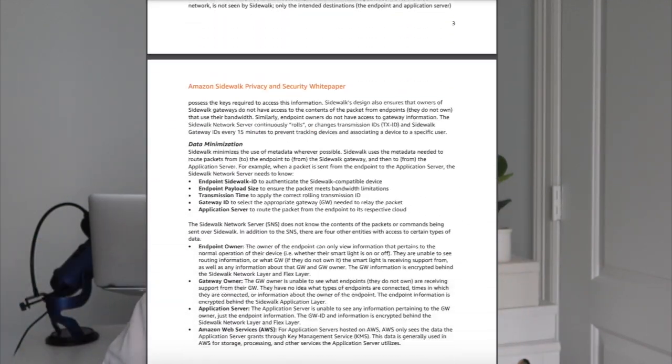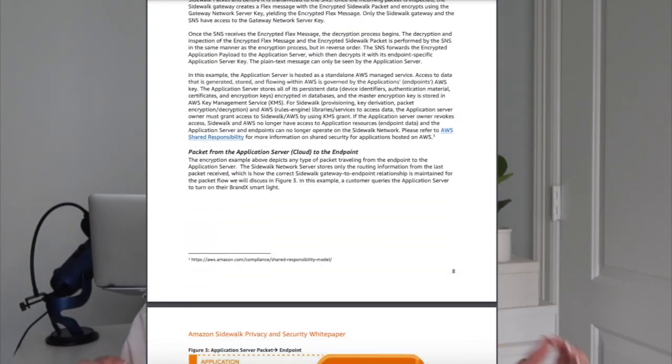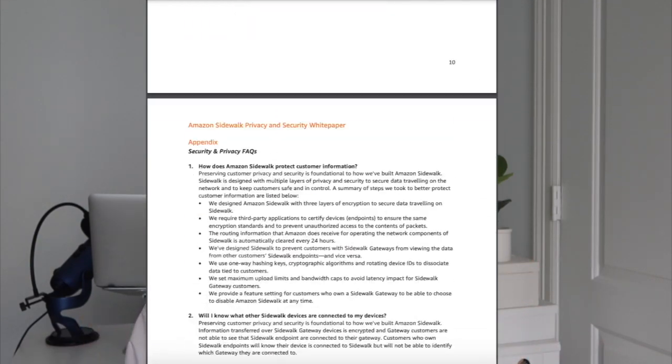Amazon published a white paper — which I'll link below — detailing the technical specs and how they plan to protect user privacy and security. The paper is quite comprehensive, and to Amazon's credit, no one has pointed out encryption flaws or loopholes in the noted safeguards. But that doesn't mean that there aren't any risks.